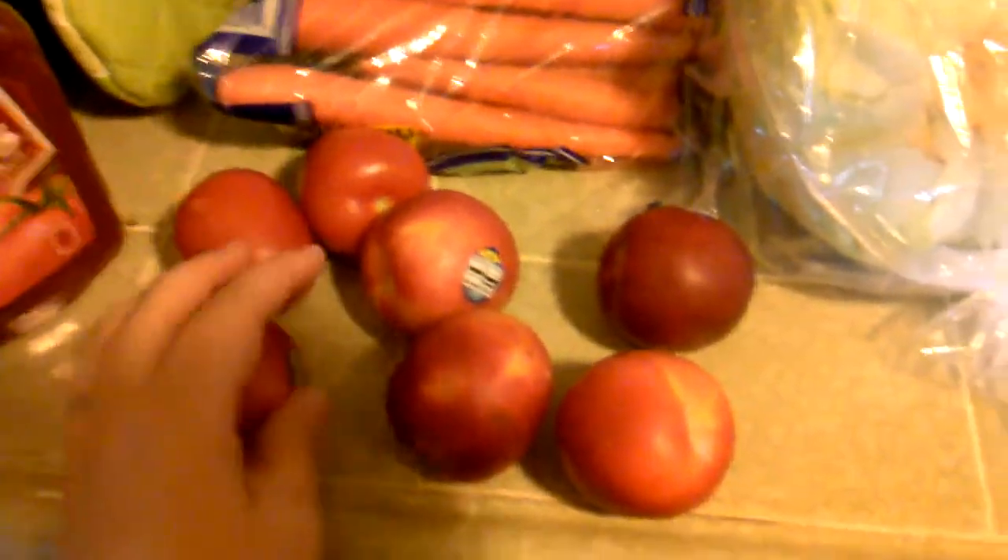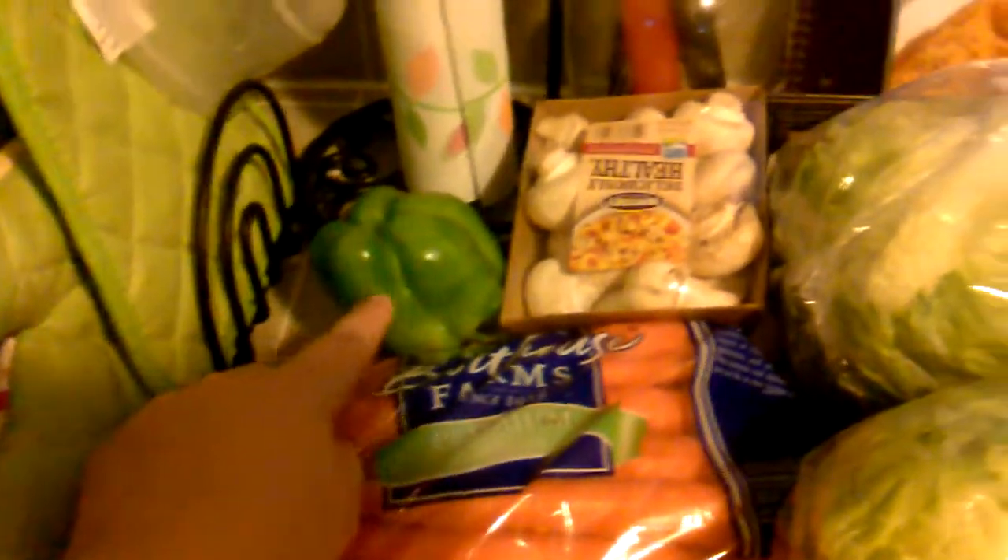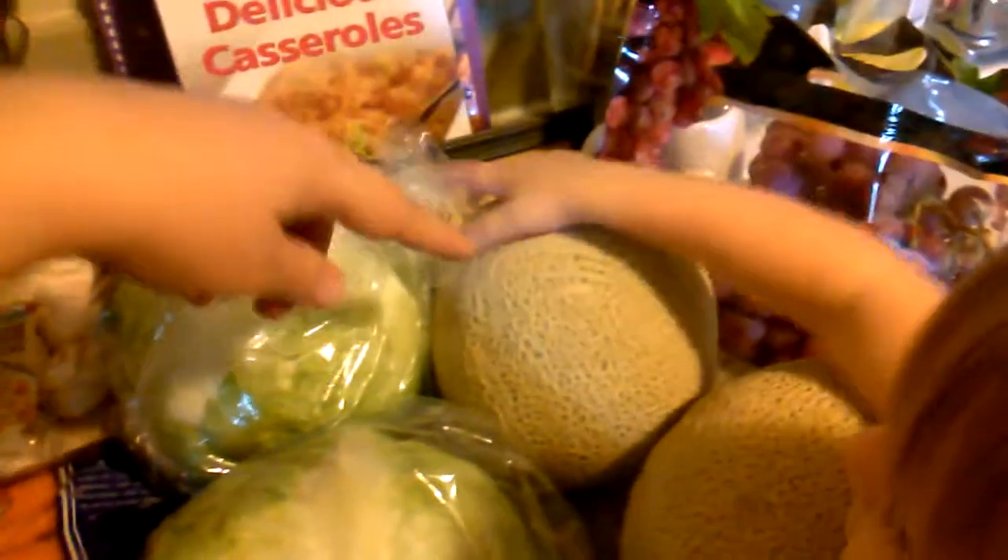So I have two tomatoes, I had six red plums but someone's already snacking on one and putting it back, three pounds of carrots, bell pepper, mushrooms, two heads of iceberg lettuce, two cantaloupes, and red seedless grapes.